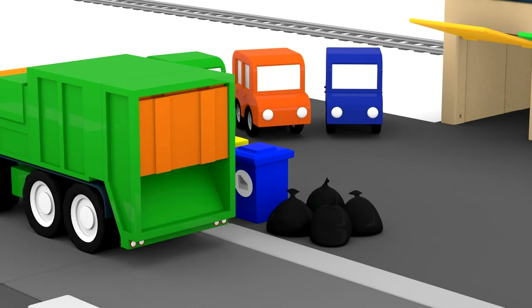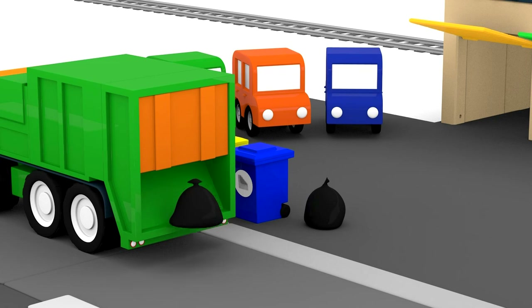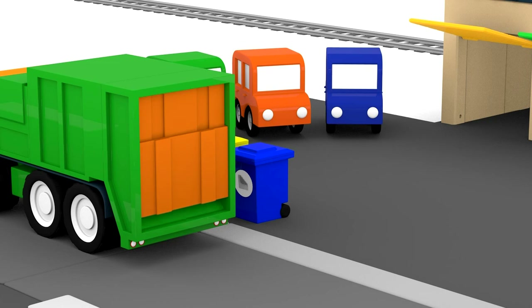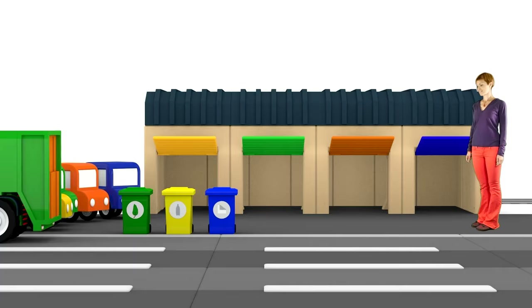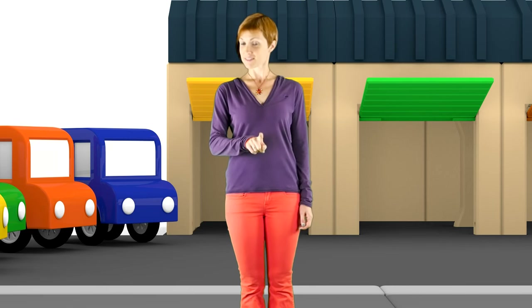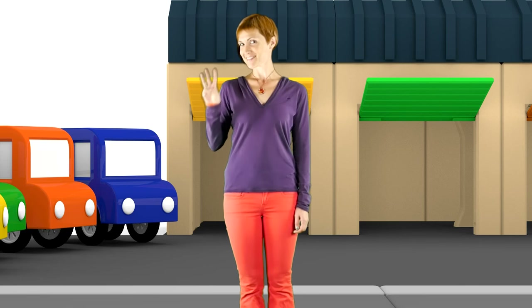And now the green bin. And now let's put rubbish that cannot be used again into the back of the truck for throwing away. Now the colour bins have been emptied, but how many were there? One, two, three. Three!